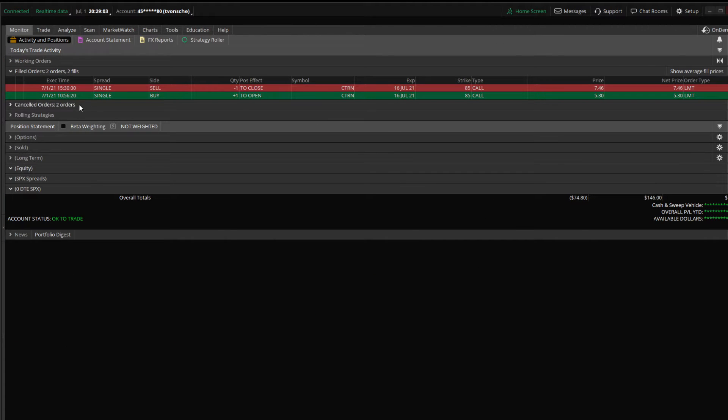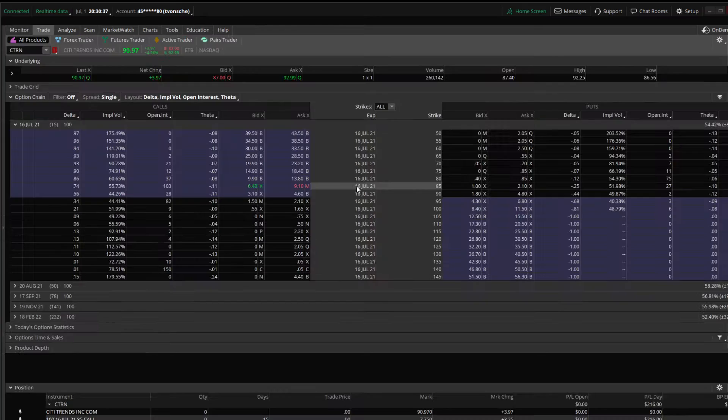Here's the trade: opened just before 11 a.m., bought the $85 call when the stock was around $88–$89, so already in the money. I thought $5.30 was a good deal — only about a dollar to a dollar fifty away from being equal value to what I paid. Held it most of the day, and right at 3:30 I closed the trade for a profit of $216, which on $5.30 is close to a 40–45% gain. I'll take it.